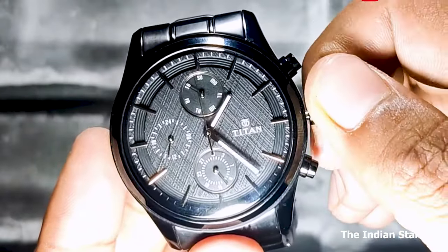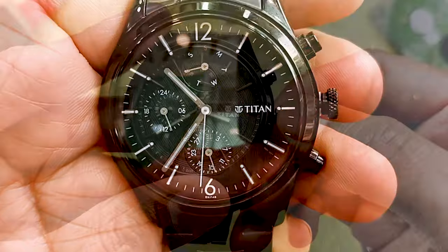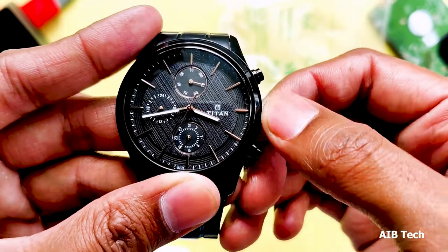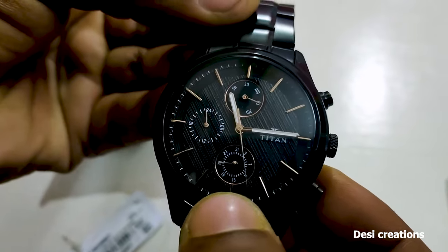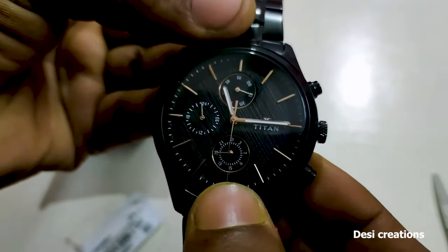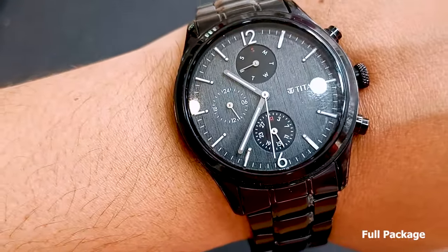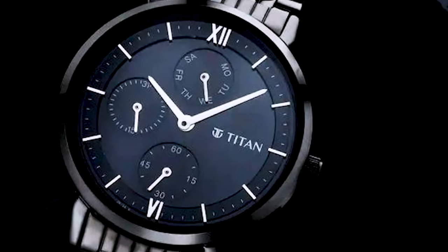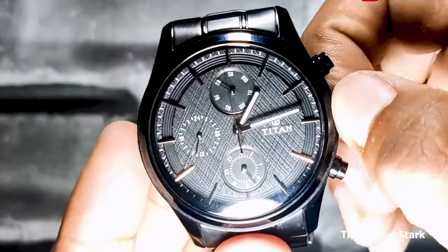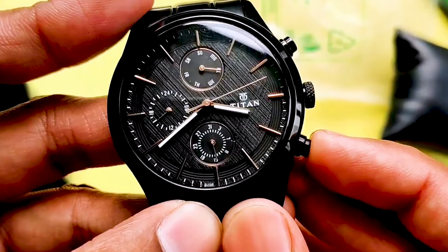What sets the Titan Workwear apart is its exceptional durability. The watch features a scratch-resistant mineral crystal and solid construction, providing protection against daily wear and tear. This watch is powered by a reliable quartz movement, ensuring accurate timekeeping. With its water resistance of up to 100 meters, this watch is ideal for swimming and snorkeling. With its combination of durability, functionality, and affordability, the Titan Workwear is a reliable companion for professionals in various industries. Whether you're working in demanding environments or engaging in manual labor, its durability, practicality, and affordable price point make it stand out.